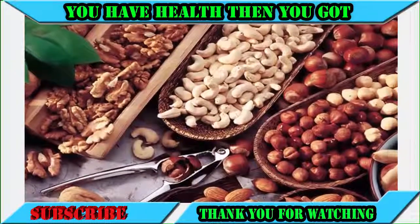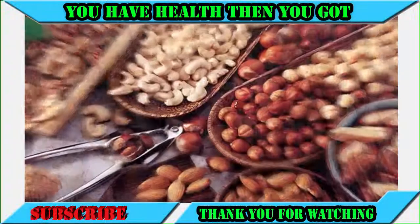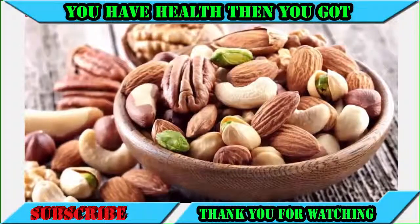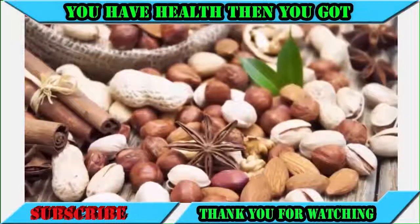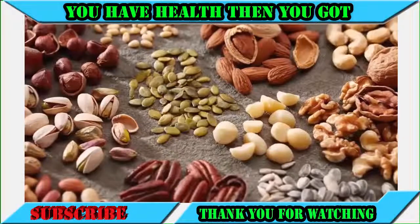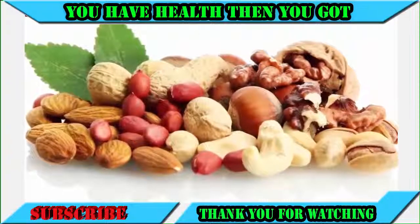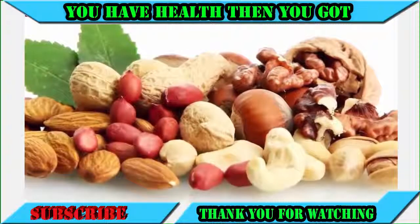Number four: nuts. Nuts are super healthy, and according to multiple studies, they are beneficial for sperm. Walnuts in particular are winners — a 2012 study showed that 75 grams per day is enough to send levels of sperm vitality, motility, and morphology through the roof, due to the high levels of polyunsaturated fatty acids. Brazil nuts, packed with selenium, will give you a testosterone kick that pushes your body to produce more sperm naturally.